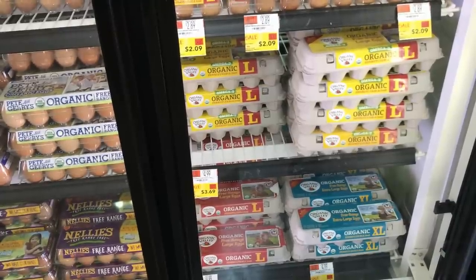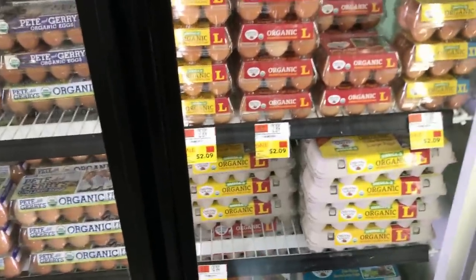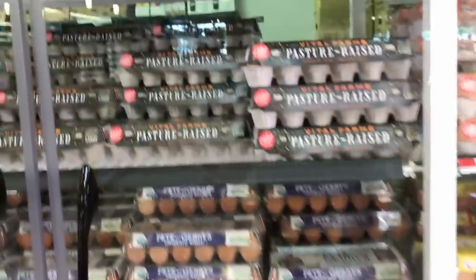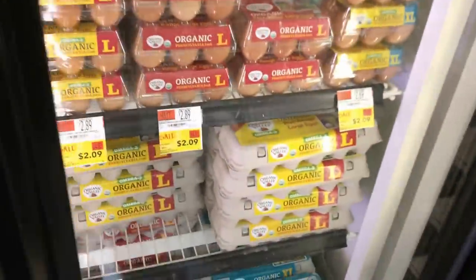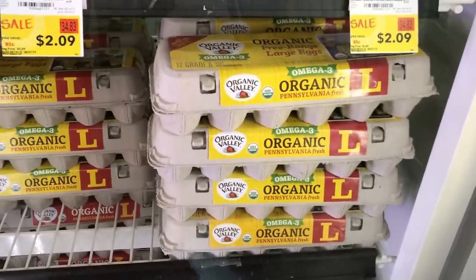Eggs are definitely the most nutrient-dense food that most people have access to. The problem is any egg you buy in a supermarket will be fed corn and soy. That said, they are still an excellent source of nutrients, vitamins, minerals, and fatty acids. You could try a bunch of brands — Vital Farms is pretty decent. What I usually look for is Vital Farms pasture-raised eggs, or I go for omega-3 fortified eggs. If I didn't buy eggs from a local farm, I would probably buy the omega-3 fortified ones.